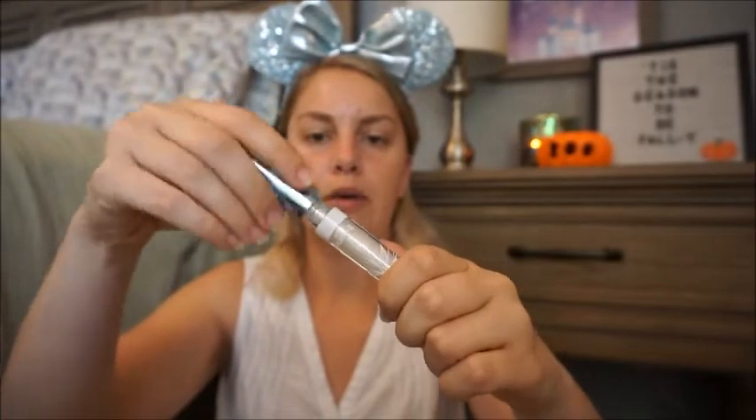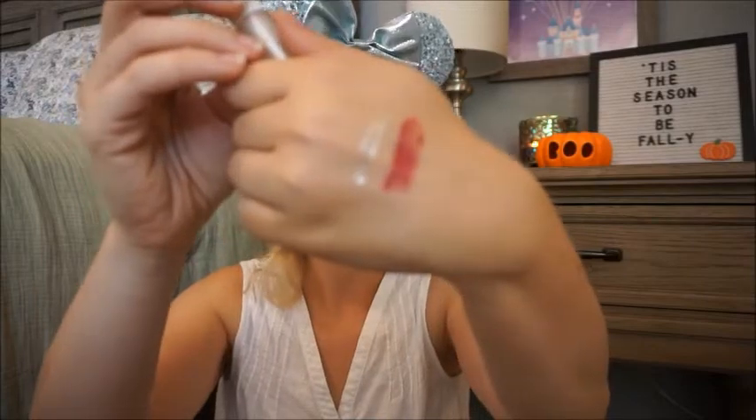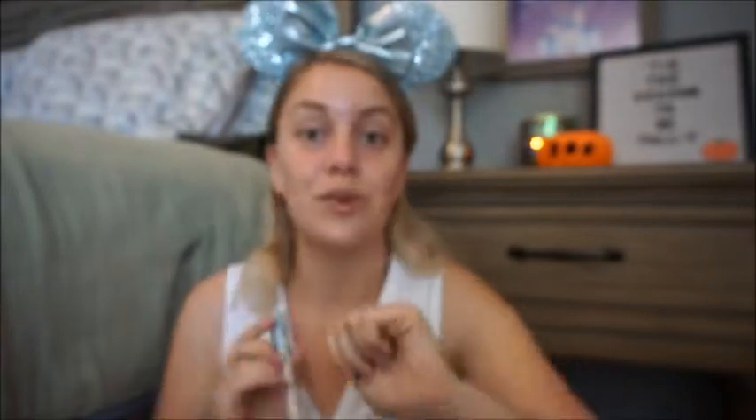The lip gloss has a little paintbrush applicator instead of the traditional doe-foot applicator. It's very much just a very glittery top coat, so this is going to be beautiful on top of any lipstick - not just the one that the collection comes with. Very sparkly, super excited about that.